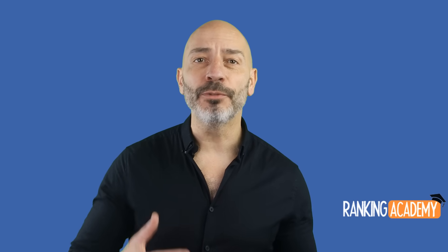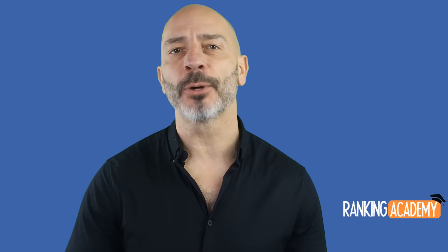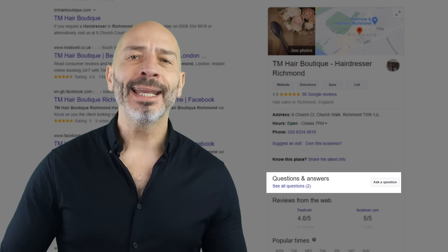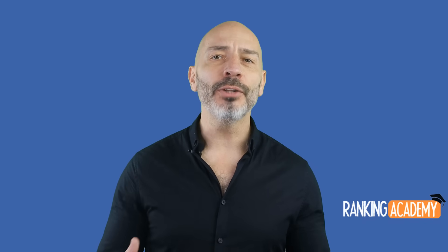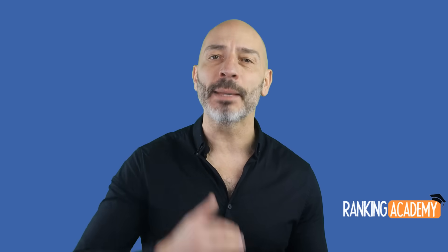In today's video, I'm going to show you which features inside your Google My Business listing directly impact the rankings of your business in Google Maps, and the ones that have no influence whatsoever, so you can focus on what really matters. From Q&As to Google posts through to photos and reviews, there are many features inside your Google My Business dashboard you can use to showcase your business on Google, but only four of them will have a direct impact on your rankings in Google Maps.